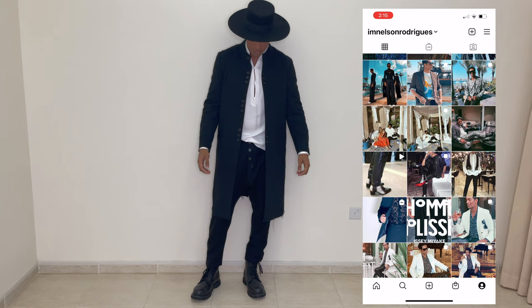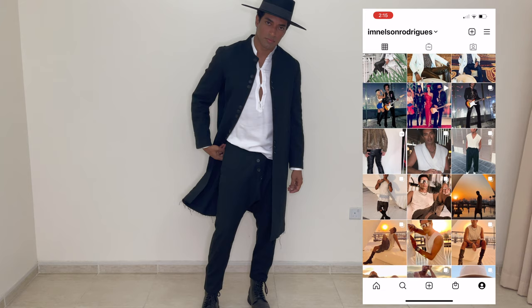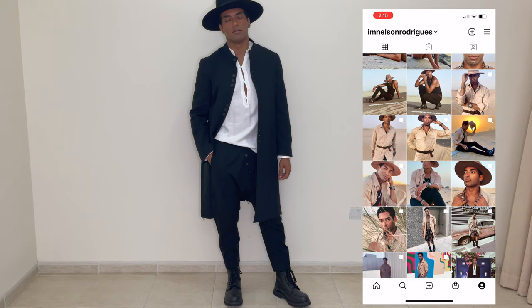Here's my Instagram — I post a lot of my fashion content there so you can follow me. Thank you so much for watching and I'll see you on the next one. Bye, guys!